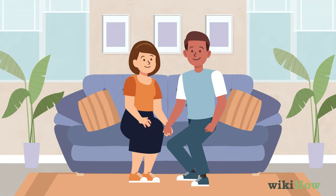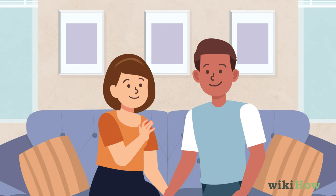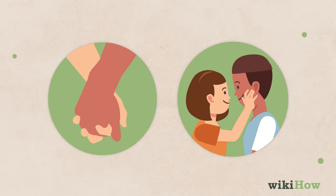To set the mood, flirt with your guy a little bit before going in for the kiss. Look for romantic ways to break the touch barrier, like holding his hand, stroking his hair or face, or putting an arm around him.